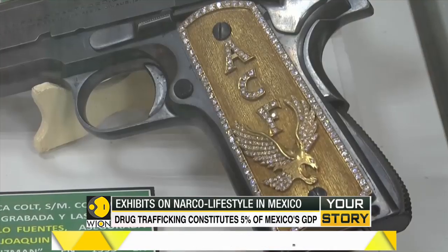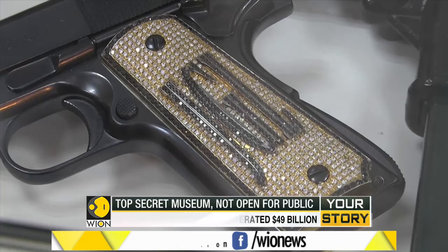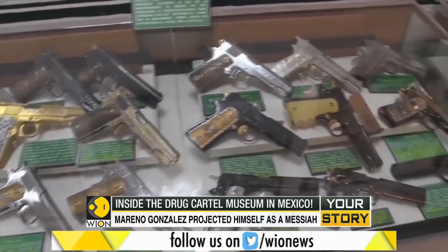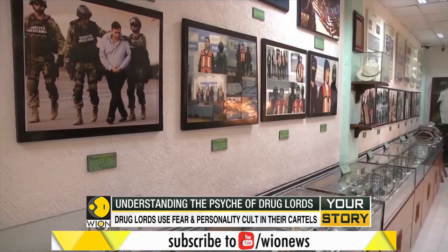A diamond-embedded handgun with El Chapo Guzman's initials on it, or a gun which belonged to drug lord Amado Carrillo. If you want to get a glimpse of these artifacts, you would have to visit the drug cartel museum inside Mexico's Defense Ministry office in Mexico City.